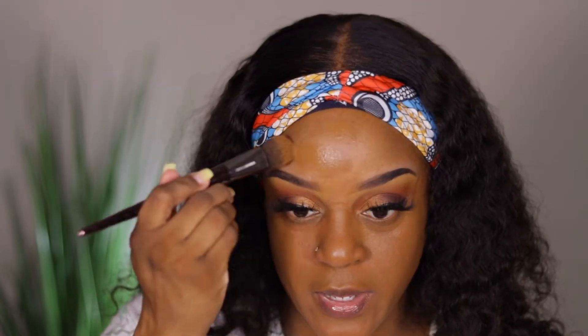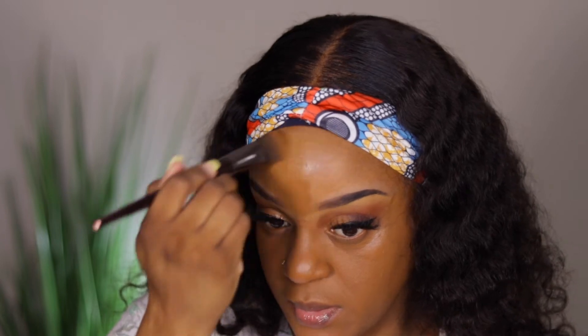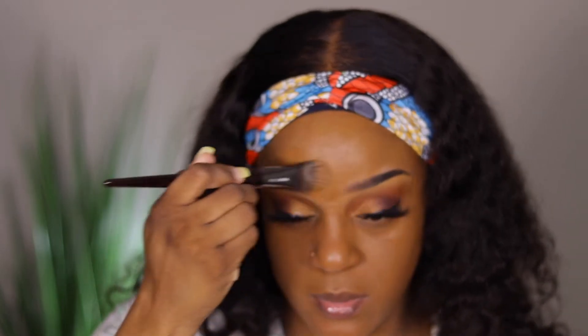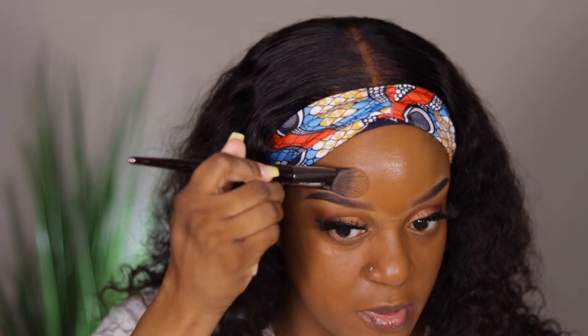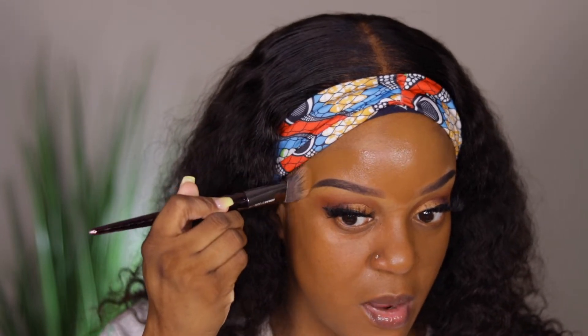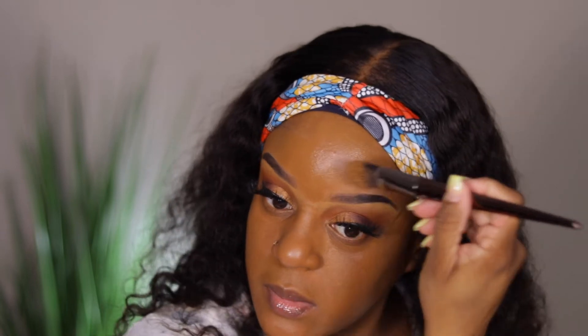I'm going to do one and a half more pumps to cover my forehead and above my brows. I never really carve my brows but I'll do it today.